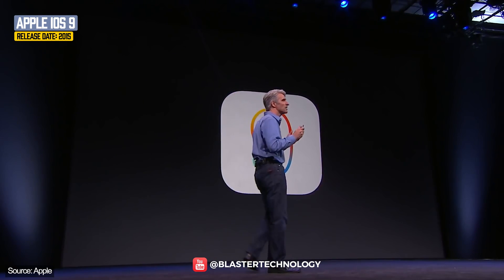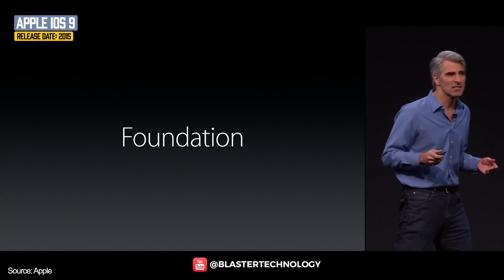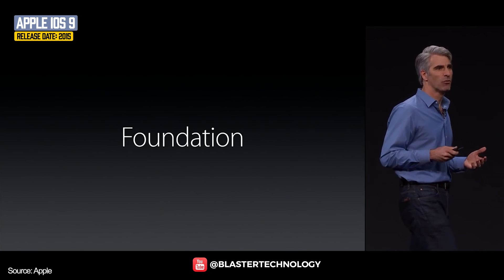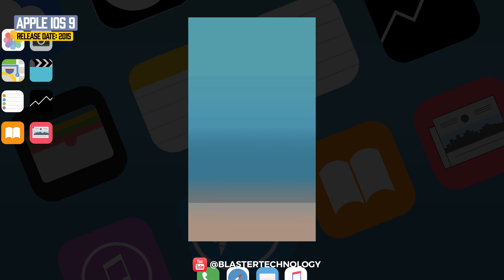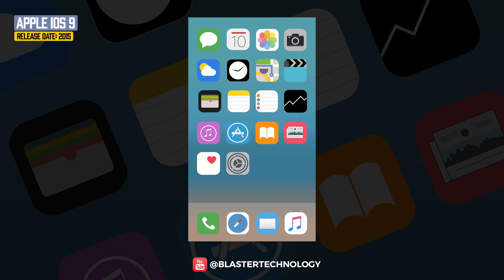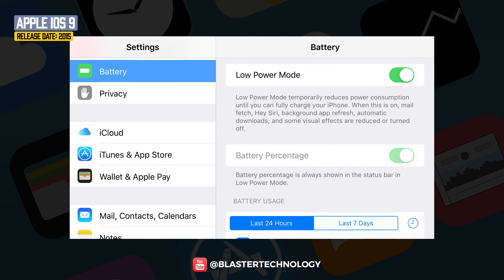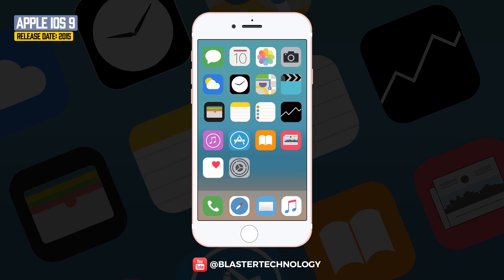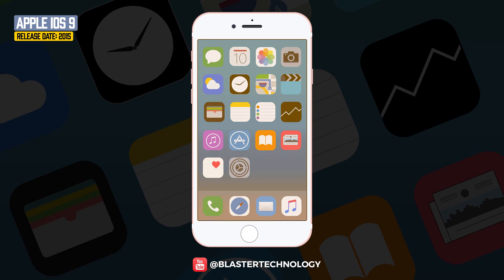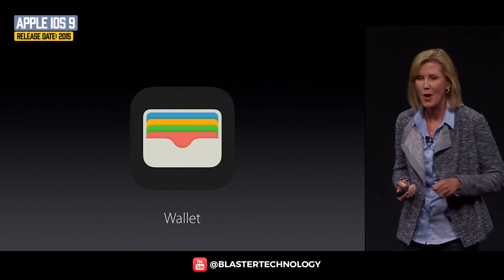Looking forward to iOS 9, first and foremost Apple wanted to elevate the foundations of the platform — things like extending battery life, improving performance, and enhancing security to protect customer data. iOS 9 came with improvements in terms of stability, speed, and performance. 3D Touch and low power mode were introduced, Night Shift was introduced — which changes the display to warmer color shades — and the Passbook application became Wallet, offering support for various cards.